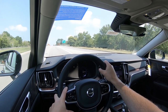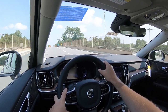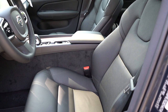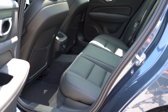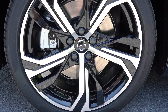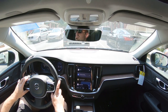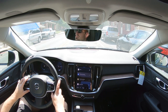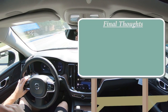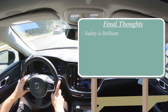Starting with safety: IIHS Top Safety Pick+, which says it all — that's the highest rating given by IIHS, and in typical Volvo fashion. Standard safety equipment includes front, side, and side-curtain airbags, a driver's knee airbag, LATCH anchors for rear car seats, rear child door locks, and tire pressure monitoring. Also standard: blind spot monitor with rear cross-traffic alert, collision avoidance assist with pedestrian, cyclist, and large animal detection, lane departure warning, lane keep assist, and run-off road mitigation.